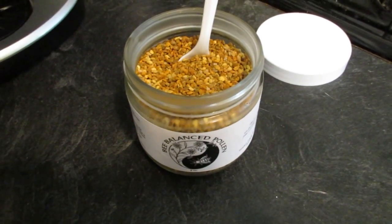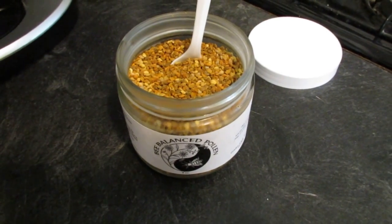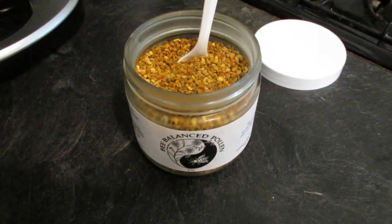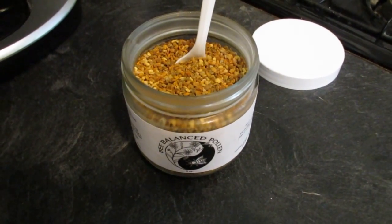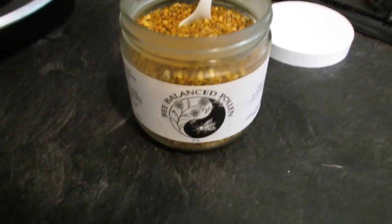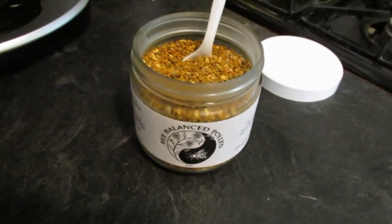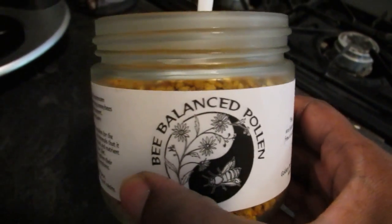Hey guys, Behance here. This is gonna be a super quick video. Since I posted my green smoothie recipe video, I've gotten a lot of good feedback and people would like more food or health videos on my channel. So this is a quick tip I take every day.